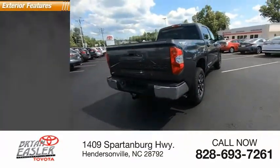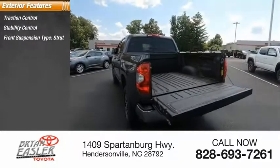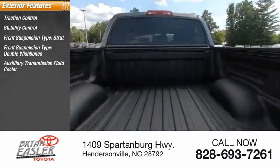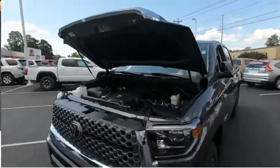Here are some of this vehicle's great options: traction control, stability control, front suspension type strut, front suspension type double wishbones, auxiliary transmission fluid cooler, rear step bumper, fog lights, braking assist, power brakes.